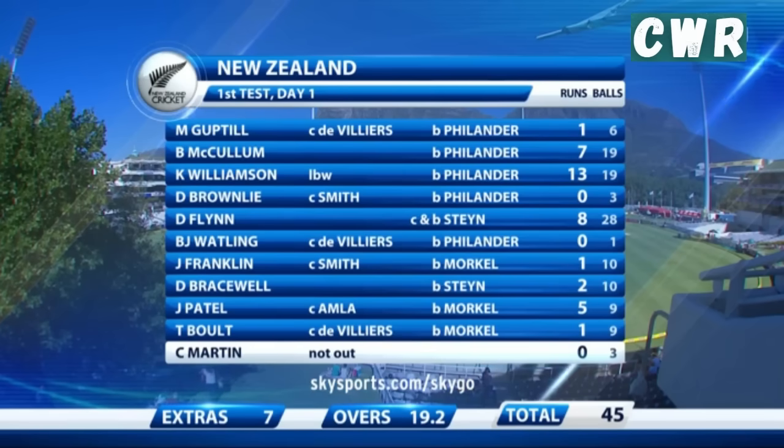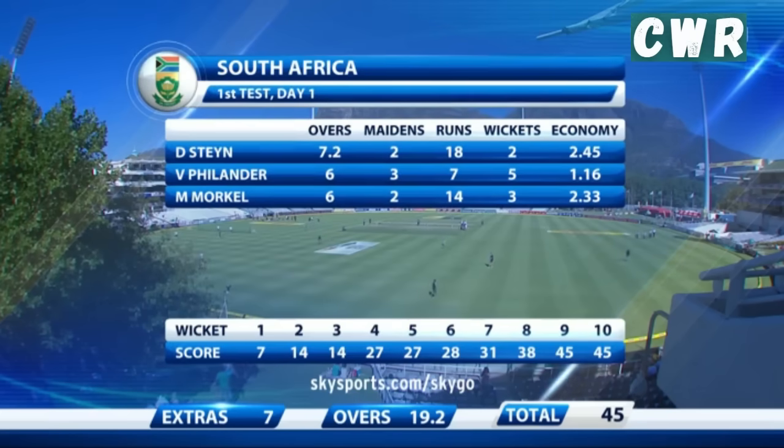Their third lowest total in test cricket. Kane Williamson the only man to get into double figures. Extras made seven. They were bowled out just before lunch on day one - brilliant from the South African seamers.